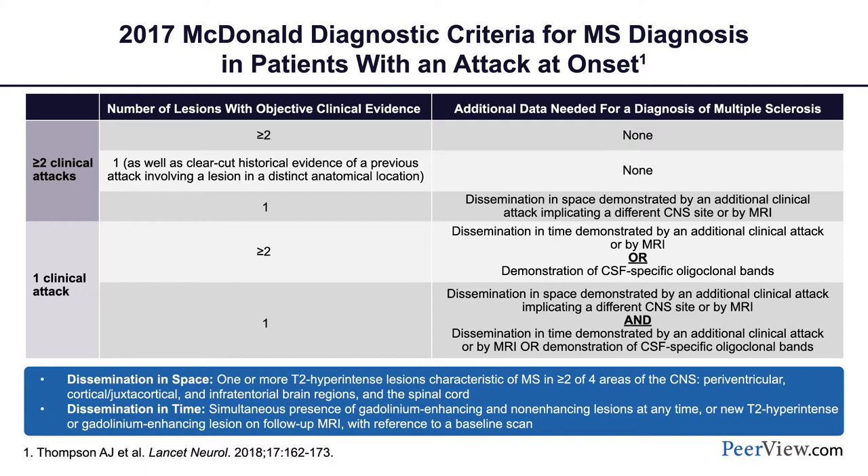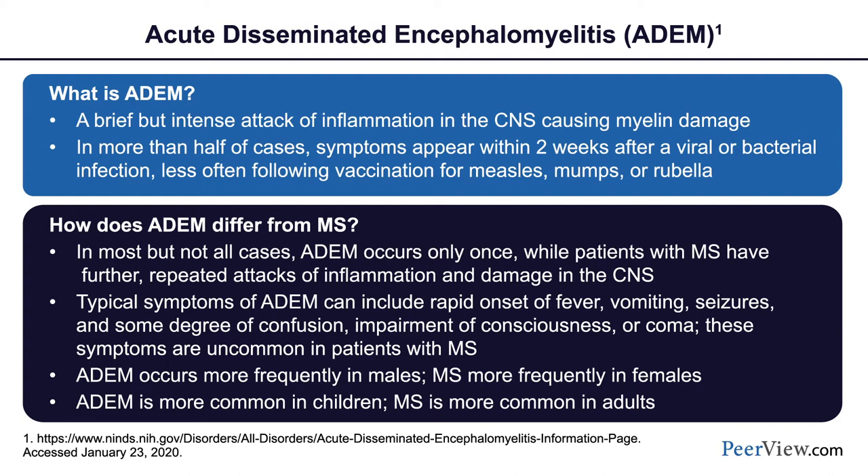The 2017 and 2010 versions of the McDonald criteria both explicitly mention that these are age-span criteria applying to children, teenagers, and adults, with one important caveat: in young children, particularly those under age 12, one should use caution given its rarity. Similarly, in children presenting with a first demyelinating attack who are confused or encephalopathic with multiple neurological deficits — meeting criteria for acute disseminated encephalomyelitis (ADEM) — the McDonald 2017 criteria should not be applied at that time point.